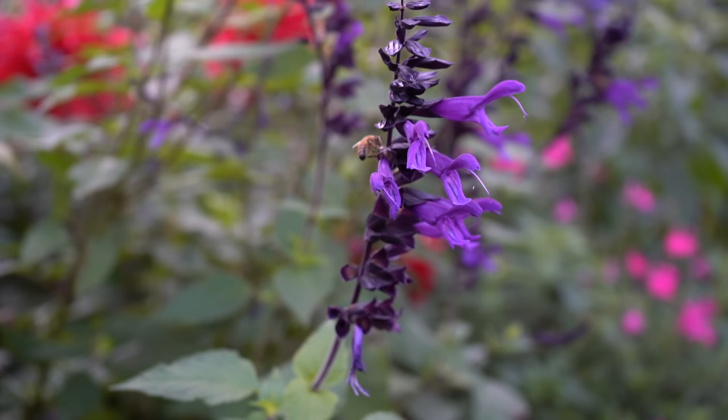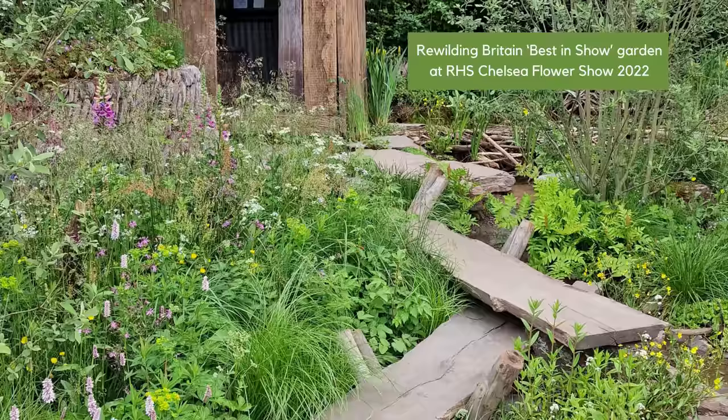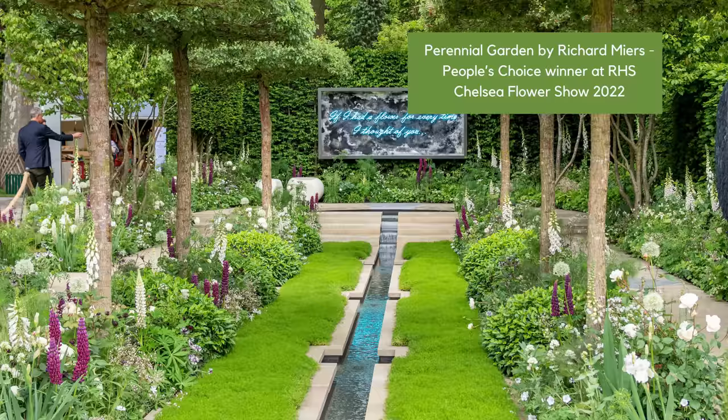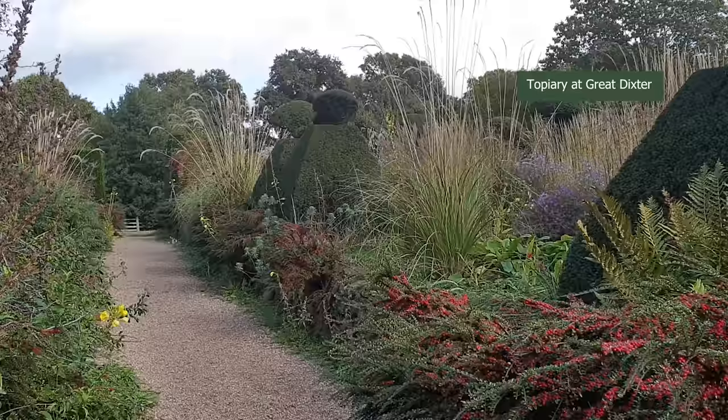Do you want to have a garden that supports wildlife but still looks good the way you want it to look? Gardening recently has become very polarised between those who want a wild-looking garden to support wildlife and those who believe a garden is a managed space with herbaceous borders and topiary. Well, you don't have to choose — you can have both.